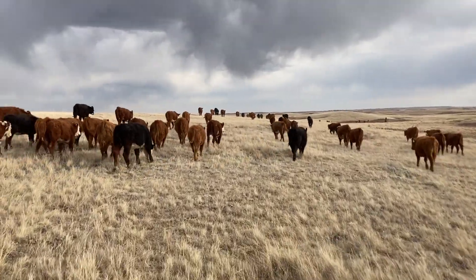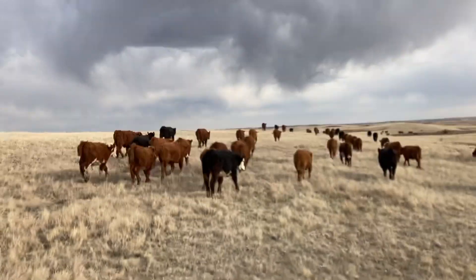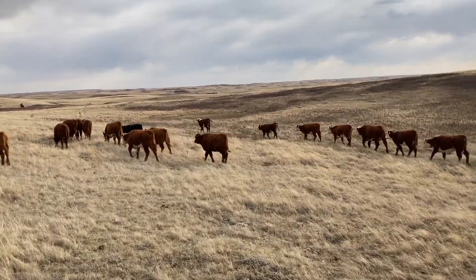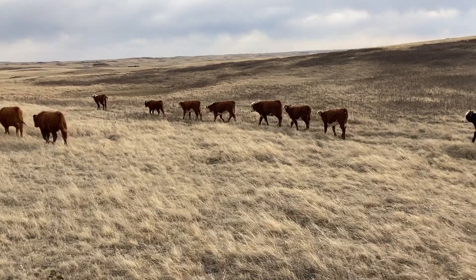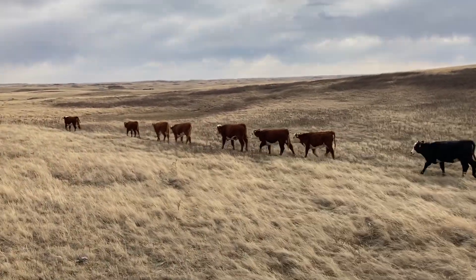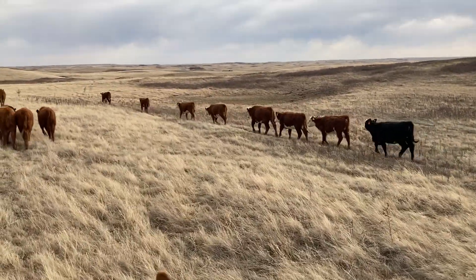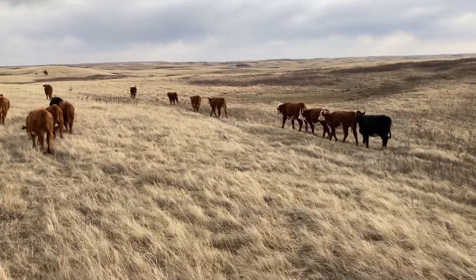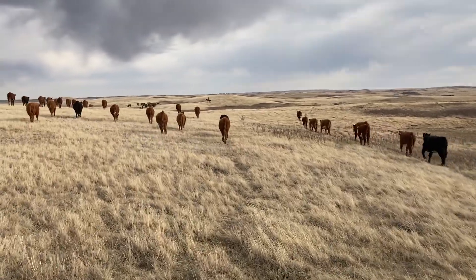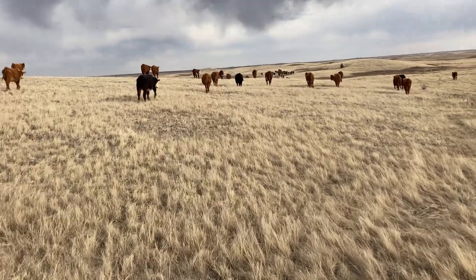We're taking them through a field of native grass, so that's kind of the original grass of the prairies that the buffalo used to eat, and what really attracted the first cow ranches to the prairies. We do hold off on turning anything out on that native grass until as late into June as we can — beginning of July depending on the weather — and so we're taking them to a field of tame grass, meaning grass that was seeded on land that was tilled up years and years ago and seeded.